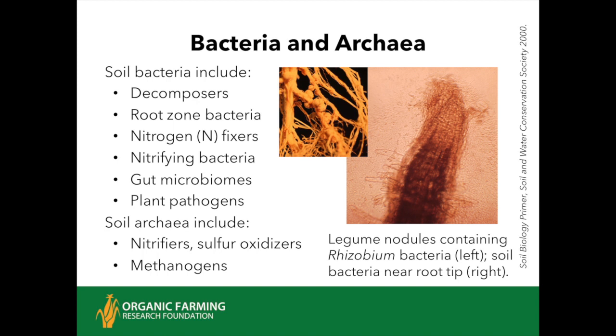Here's an example: bacteria in nodules on legumes, and here's a plant root where you can see the root hairs and root sloughing at the tip, which is normal as it grows through the soil. There's just a bloom of bacteria right in this nutrient-rich zone—the plant is feeding those bacteria. I want to credit Dr. Elaine Ingham and her colleagues, and also Dr. Ray Weil and Niall C. Brady for their most recent edition of Nature and Properties of Soils, on which a lot of this initial material is based.